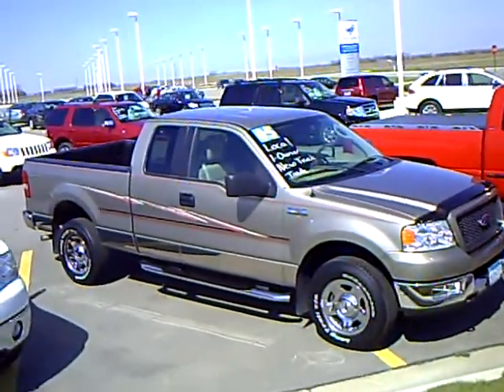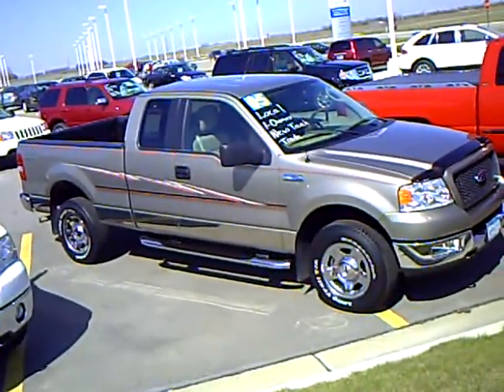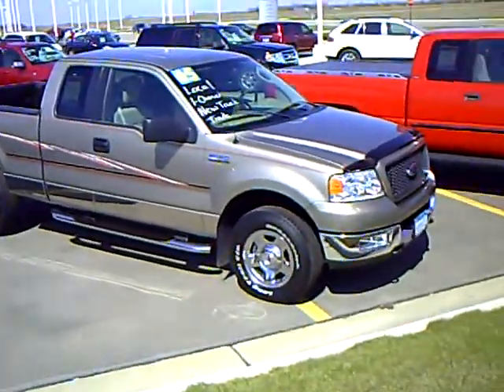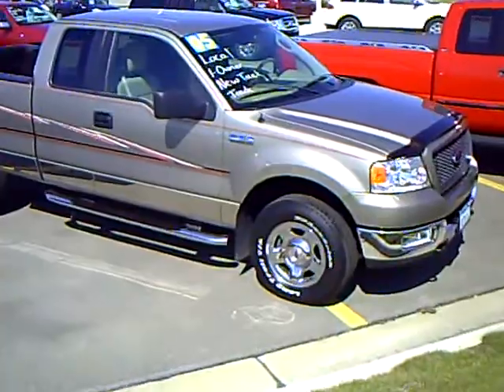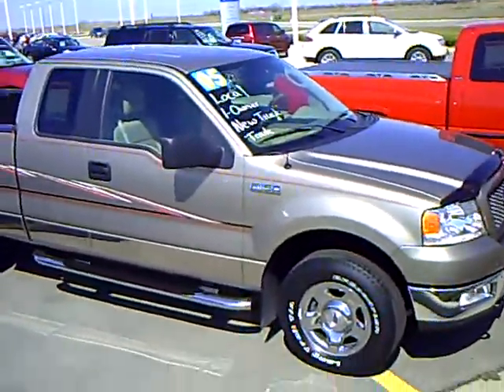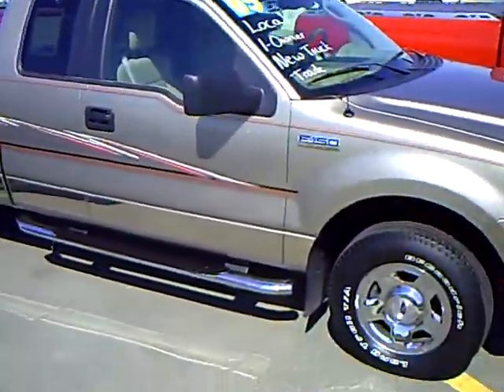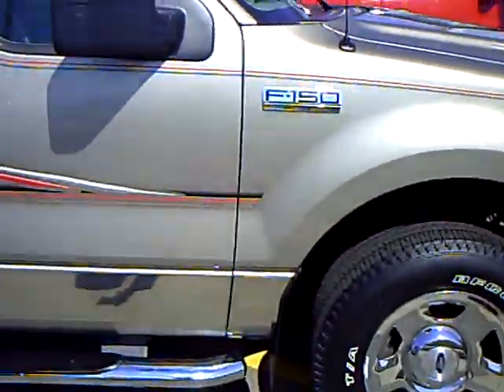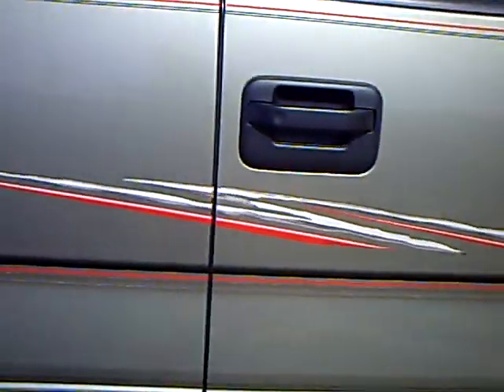Hi, my name is Heather Arntz at Mills Ford Jeep of Wilmer. This is a 2005 Ford F-150 XLT, stock number 3F-09-0149A. It's a beige exterior with some red, black, and tan graphics on the side.